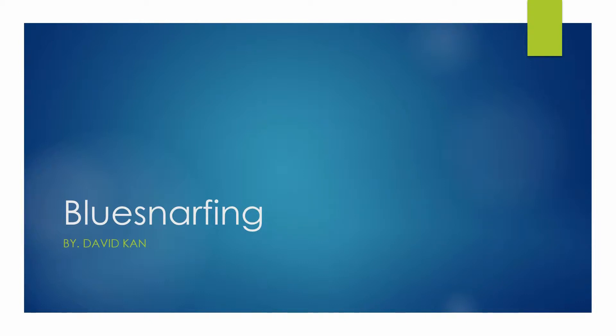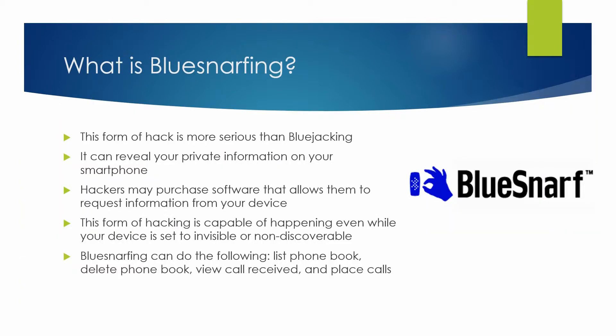For this lesson I'm going to cover blue schnarfing. This form of hack is more serious than bluejacking. It can reveal your private information on your smartphone.